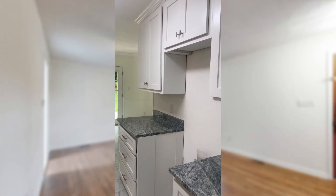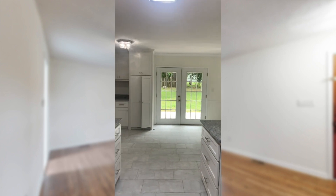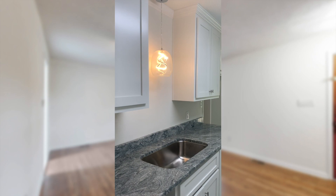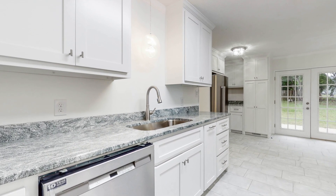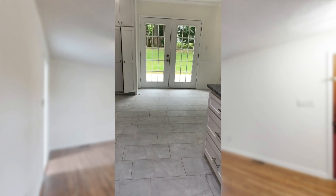We gutted the kitchen and had brand new custom cabinets made. These are built from Carolina Designer Cabinets in North Augusta and they did a fantastic job. We have this beautiful granite that really accentuates the beautiful floors. These are luxury vinyl tile floors — they're super durable, great for kids and pets.